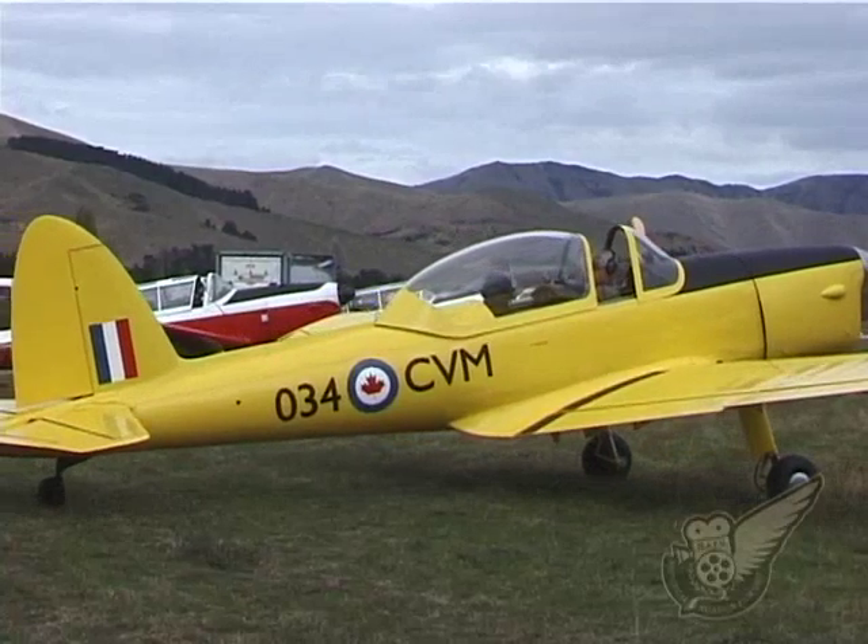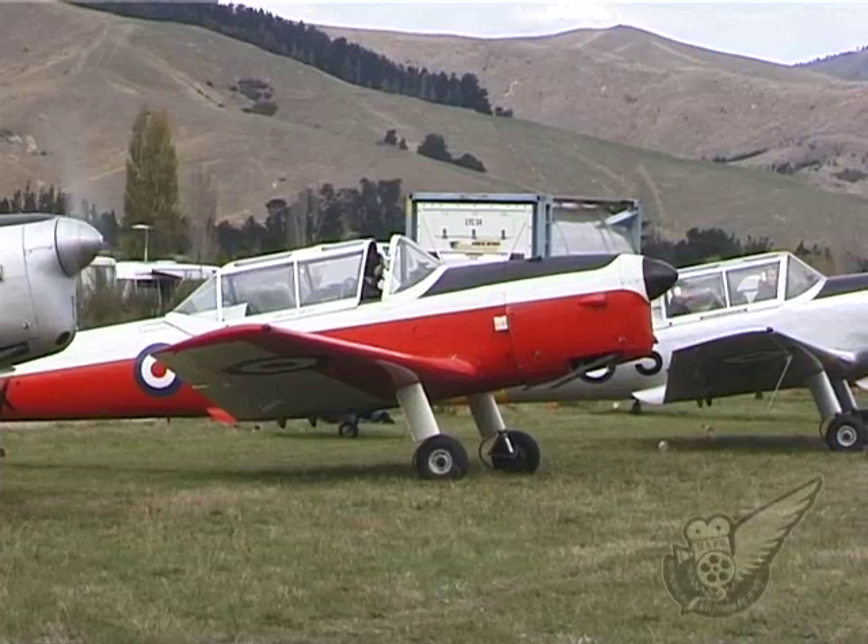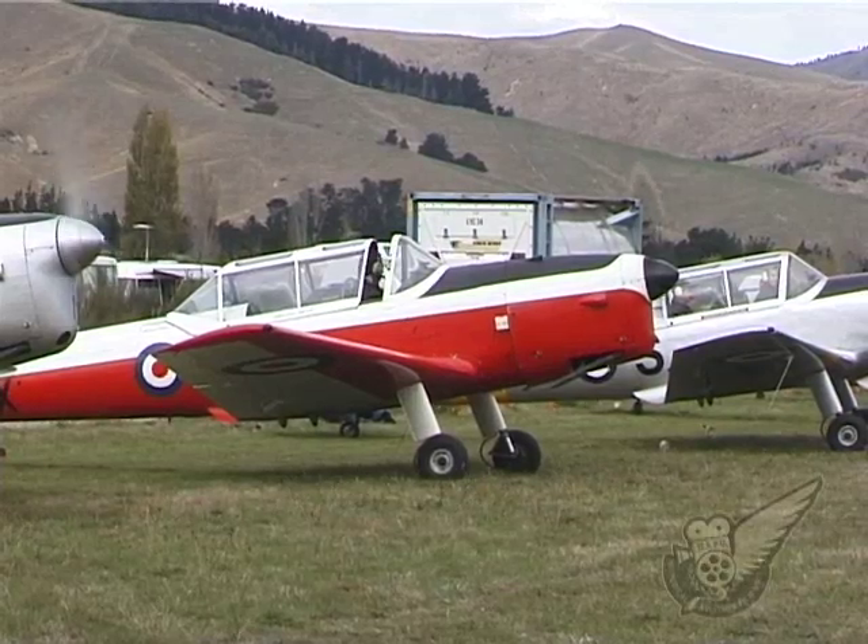The primary difference between the Canadian and English examples is in the canopy. Canadian Chipmunks sport a bubble canopy, while the English versions have a sliding multi-panel canopy.